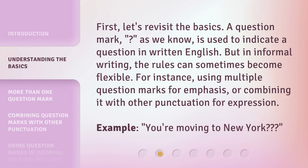First, let's revisit the basics. A question mark, as we know, is used to indicate a question in written English. But in informal writing, the rules can sometimes become flexible. For instance, using multiple question marks for emphasis, or combining it with other punctuation for expression. Example: "You're moving to New York?"